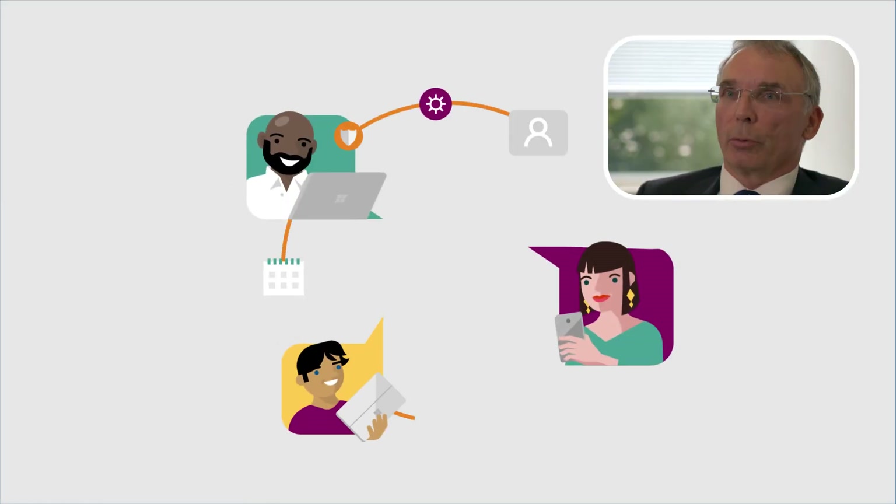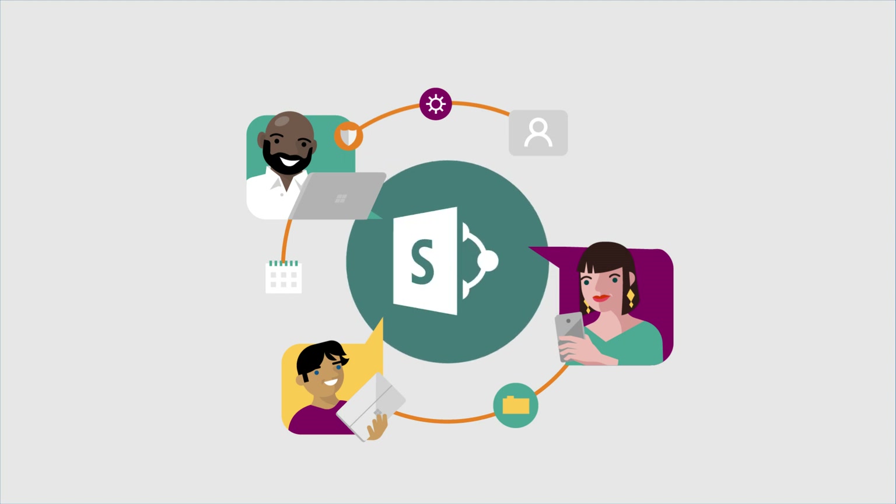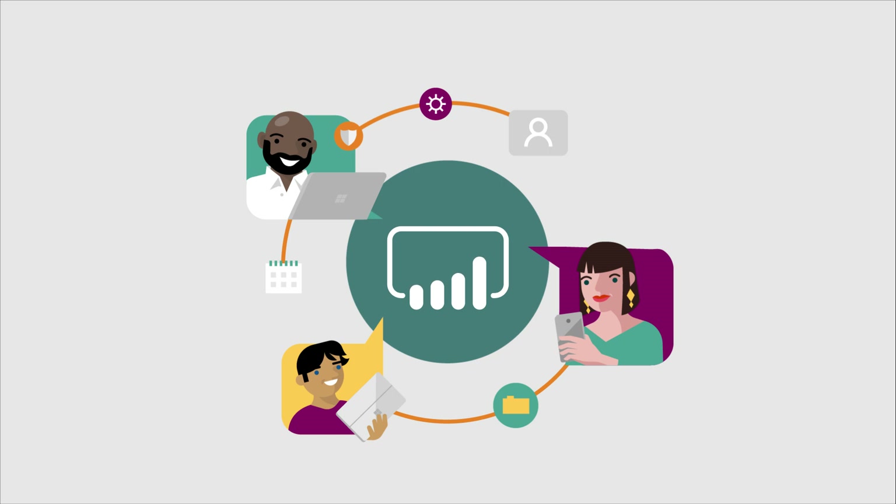We laid out some user requirements to come up with an answer, which was to use the Microsoft platform. We're using SharePoint to manage our documentation, Visio to process map and draw our flowcharts, and Power BI to do the analytics, which gave us a great platform to manage our system.